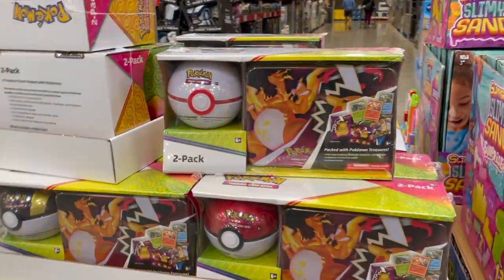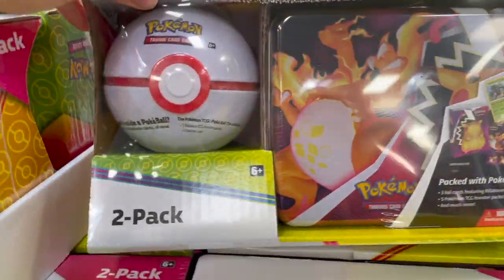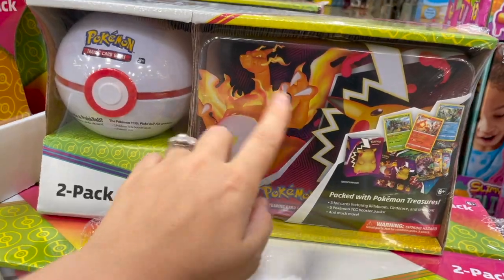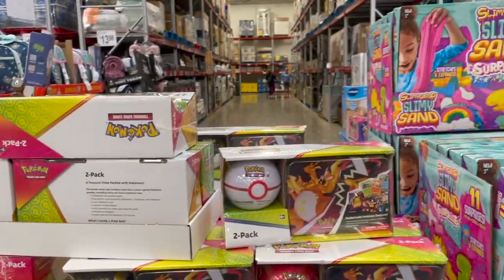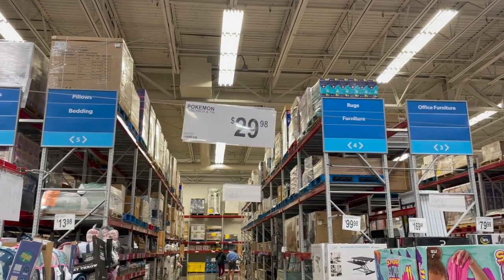I know Pokémon has made its comeback these past few years. They have this little trading card game right here with the Poké Ball — it says packed with Pokémon treasures. You get this little tin box, which is great to store all your cards in. That would just be fun for a Pokémon lover in your life. Think of how excited they'd be to open that little present — 30 bucks for that.